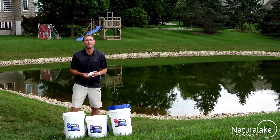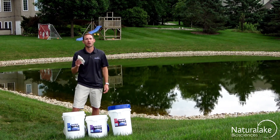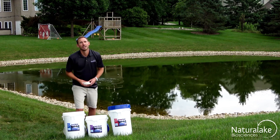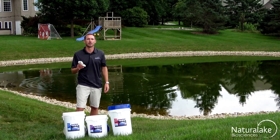The products are available in one pound or half pound water-soluble packets. Simply take a packet, toss it in the pond, and watch it dissolve. If your water body requires multiple packets, toss in several locations for the best results.